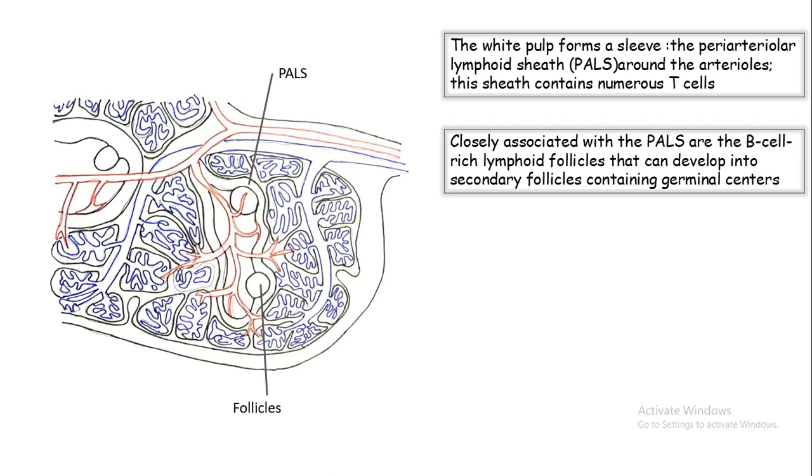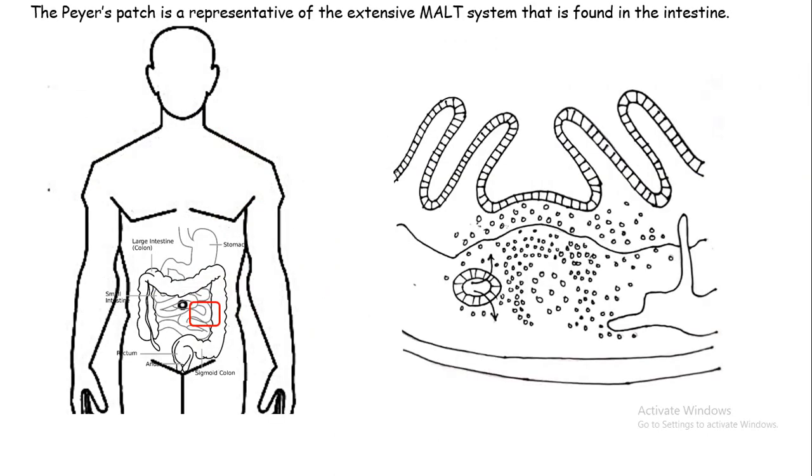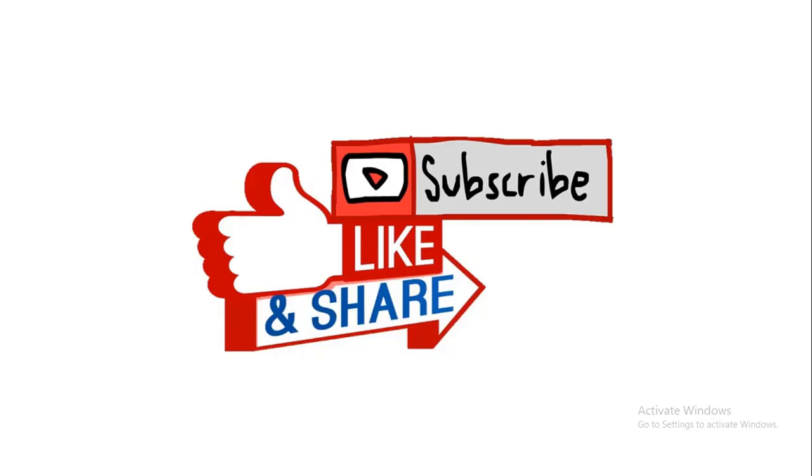Other secondary lymphoid organs are mucosa-associated lymphoid tissues. They reside in the respiratory tract and many other places. One of the most important is the Peyer's patch, found in the intestine — a patch of lymphoid tissue which houses several T cells, macrophages, and dendritic cells, which are important secondary organs for the immune system. That concludes this video on organs of the immune system. If you like the video, give it a thumbs up, please subscribe for more updates, and don't forget to share this video with your friends. Thank you.